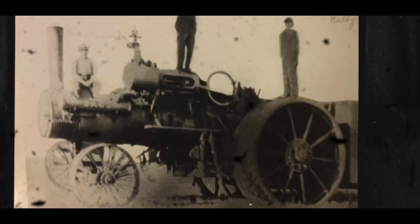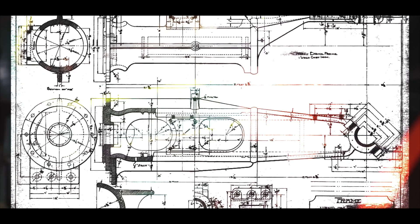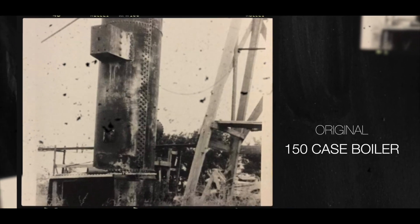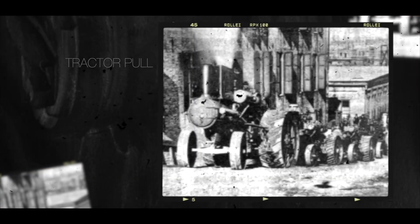The only thing that remained was the original blueprints that the Case Company had stored in their archives, and the original boiler for the very first one that was sent down to Folsom, New Mexico in a copper mine.